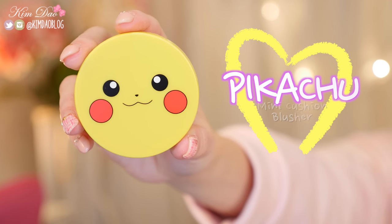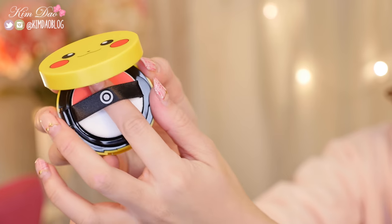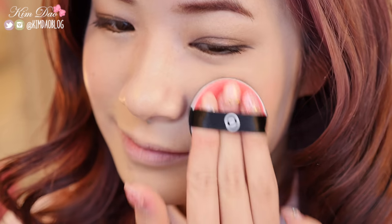The next item is the Tony Moly Pikachu Mini Cushion Blusher. The packaging reminds me of the old BB Cushion because it has the Pokeball puff. When you open it up, it's a blush cushion. I quite like this — it's very natural looking. It smells really yummy, like strawberries. It gives you a really nice natural glow. With Korean blushes they're a lot more natural than Japanese blushes. If you want pigmented, go Japanese; for natural everyday wear, Korean blushes are really good. I feel I will use this one very often. I got this in number 02.